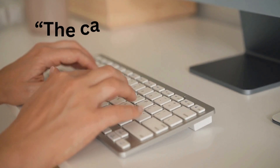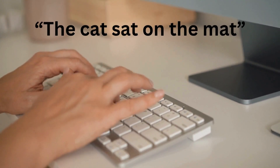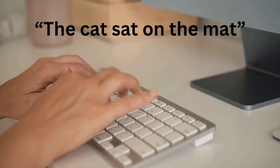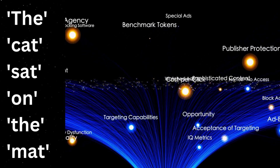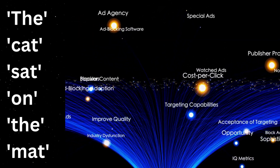For example, if you type 'the cat sat on the mat,' ChatGPT sees this as several tokens: 'the,' 'cat,' 'sat,' 'on,' 'the,' 'mat.' This tokenization process helps the model make sense of the text before generating a response.